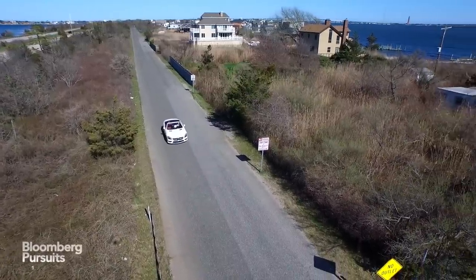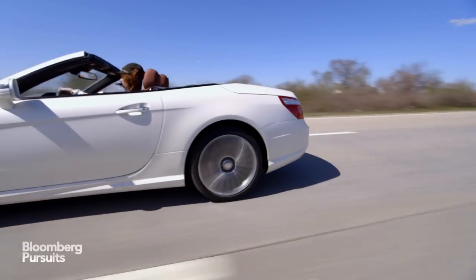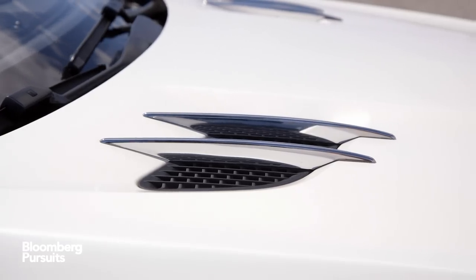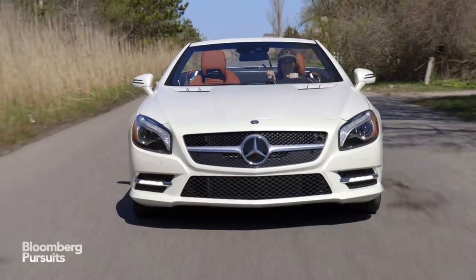Aesthetically, the SL400 will fit right in with the neighbors in Southampton. It has the long nose of an Afghan hound, with a tiny rear end offset by shredder-looking air vents in the hood. People will notice you and make sure to comment when you drive it.